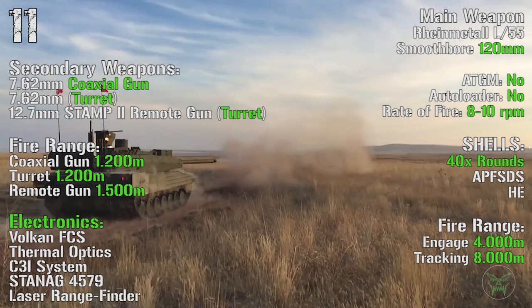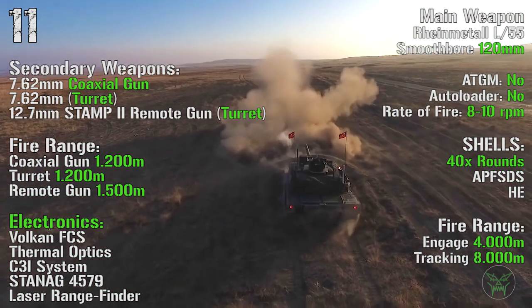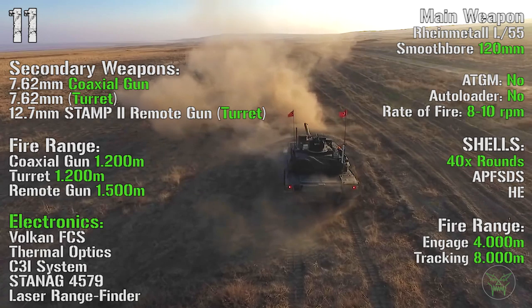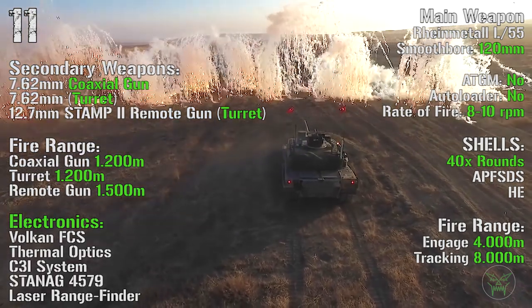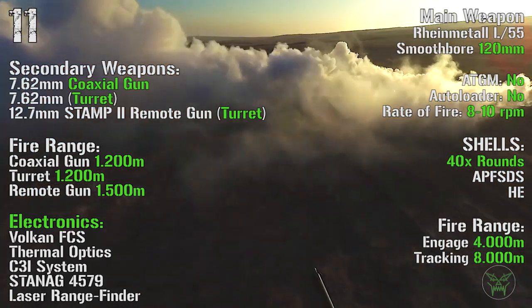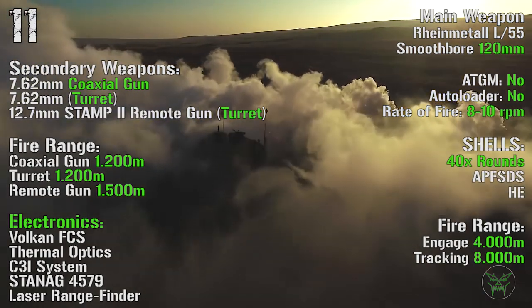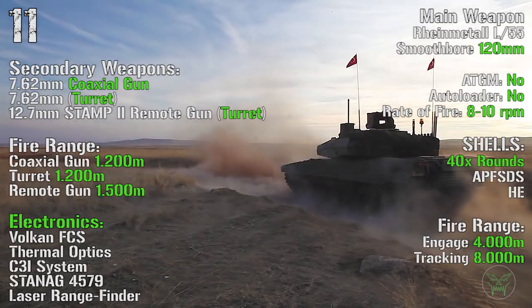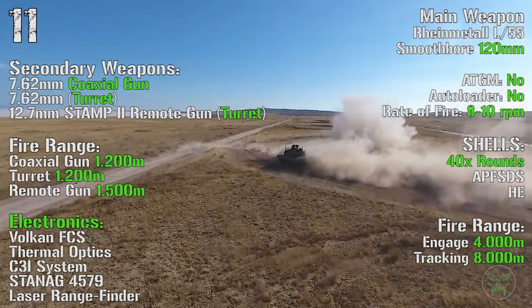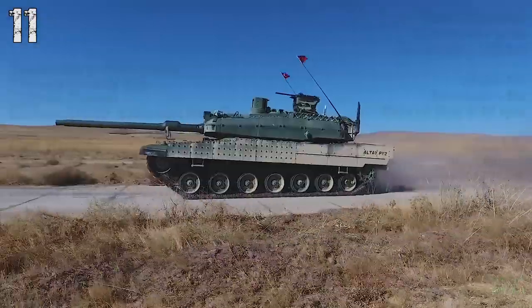As main weapon we have a Rheinmetall L-55 smoothbore 120 mm gun. There are no anti-tank guided missiles capability and no autoloader, with a rate of fire of 8-10 rounds per minute. It can transport 40 shells with a maximum fire range of 4000 meters and a tracking range of 8000 meters. Secondary weapons are a 7.62 mm coaxial gun, a 7.62 mm turret, and a 12.7 mm remote gun turret, with ranges of 1200 meters, 1200 meters, and 1500 meters respectively.